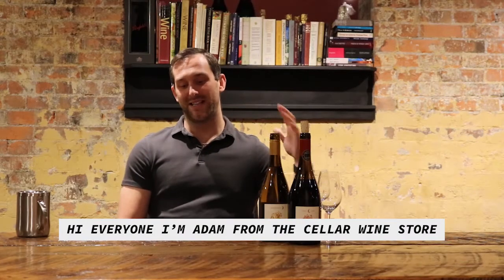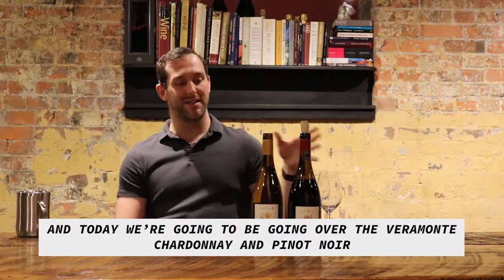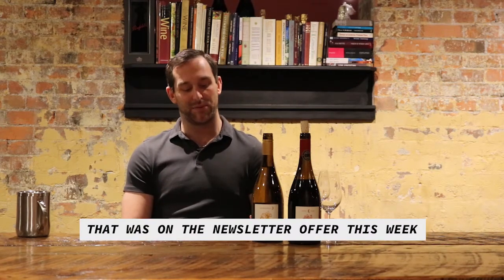Hi everyone, I'm Adam from the Cellar Wine Store and today we're going to be going over the Barramonte Chardonnay and Pinot Noir that was on the newsletter offer this week.